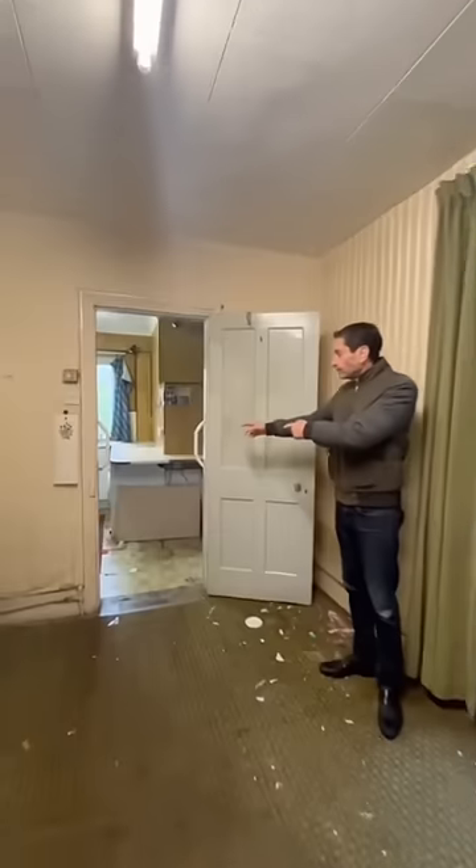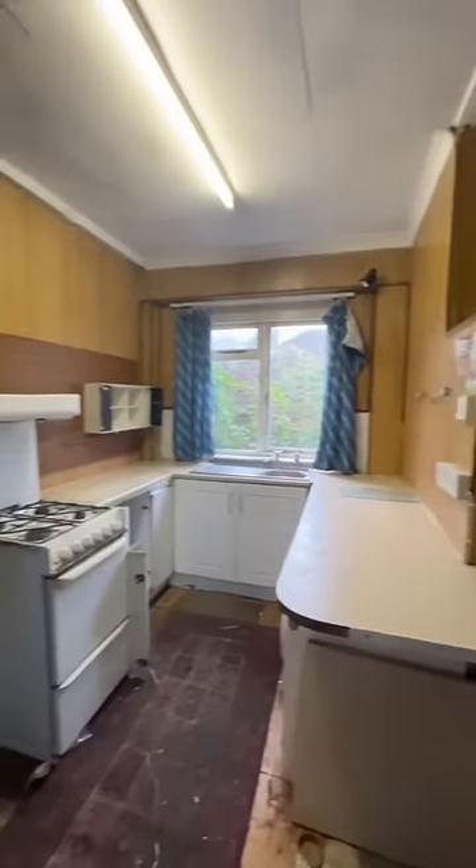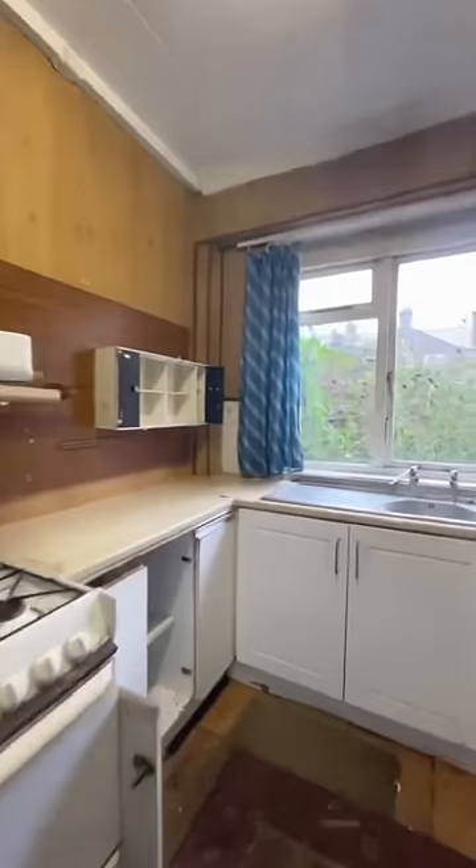Now we have the kitchen and dining room, which you could knock through to make a beautiful kitchen diner. There is also a good sized garden but unfortunately it's overgrown at the moment.